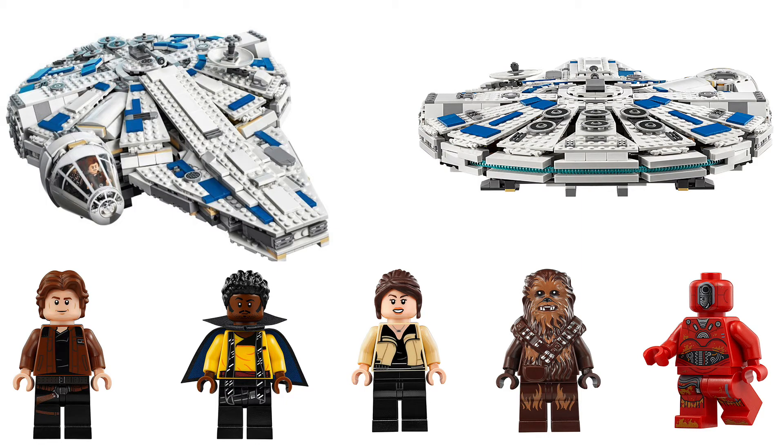We got news dropping left and right lately. The New York Toy Fair is coming up, and LEGO is starting to drop some images and details on some upcoming sets. They officially announced the Kessel Run Millennium Falcon, which we've known about. Now they've officially released images — a profile image, a back image, and five of the minifigures that come with it. LEGO did not release a price or a part count, but they did say the set would be available on April 20th.